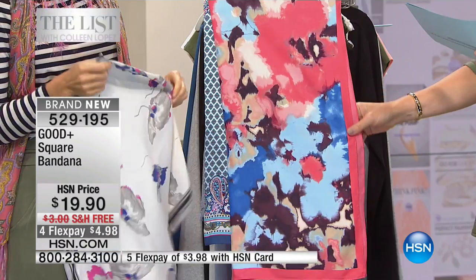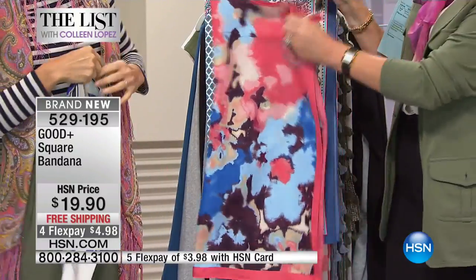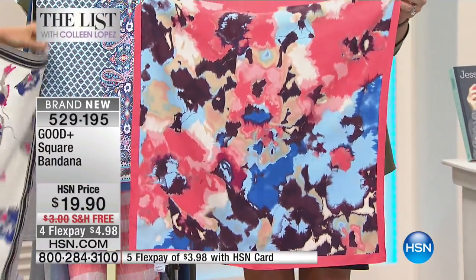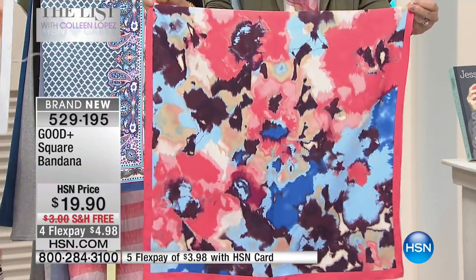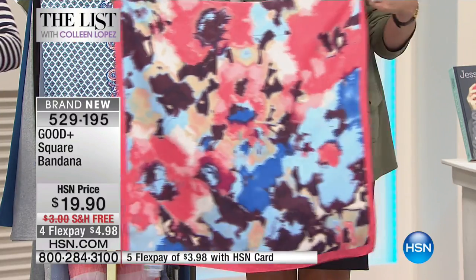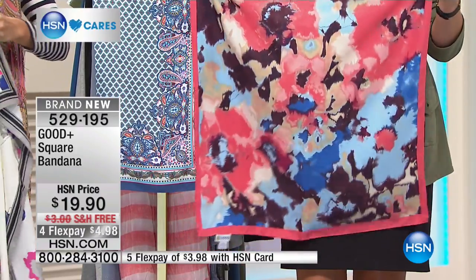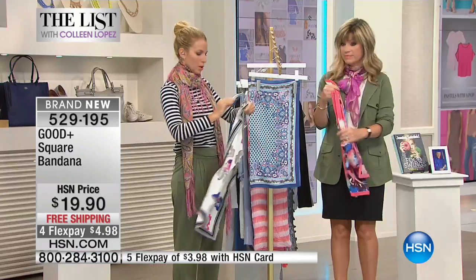Right behind that, this is what we're calling our watercolor floral. We should open them all up so everyone can see. Look how beautiful — this has that coral. I love just a little bit of color around your face. Coral is really beautiful with that olive green. That's a beautiful look for $19.90. With a blue-white t-shirt, you could wear that to work.